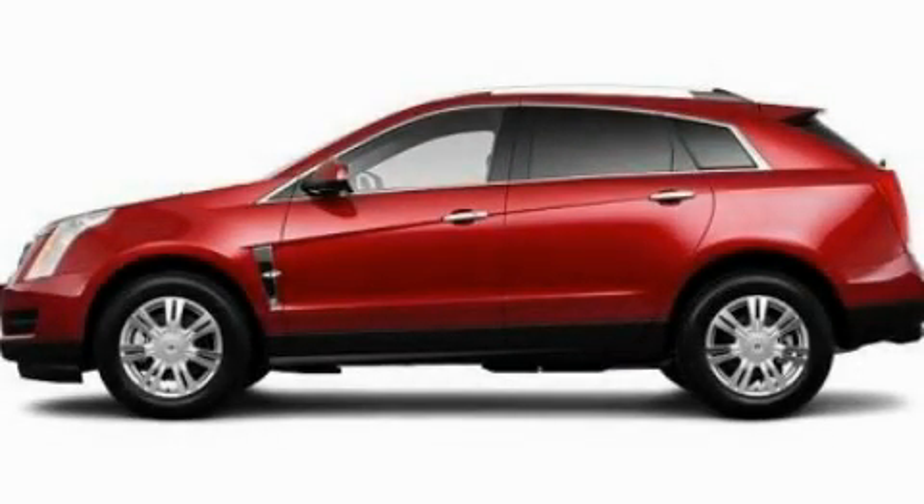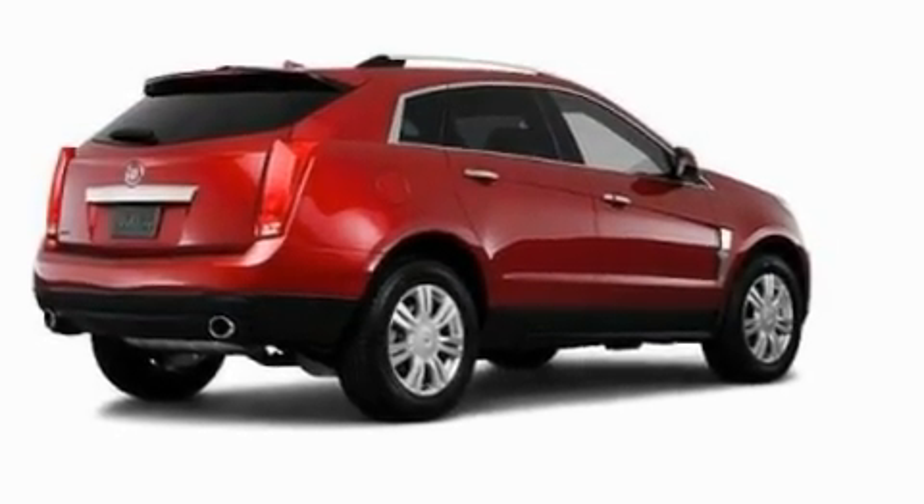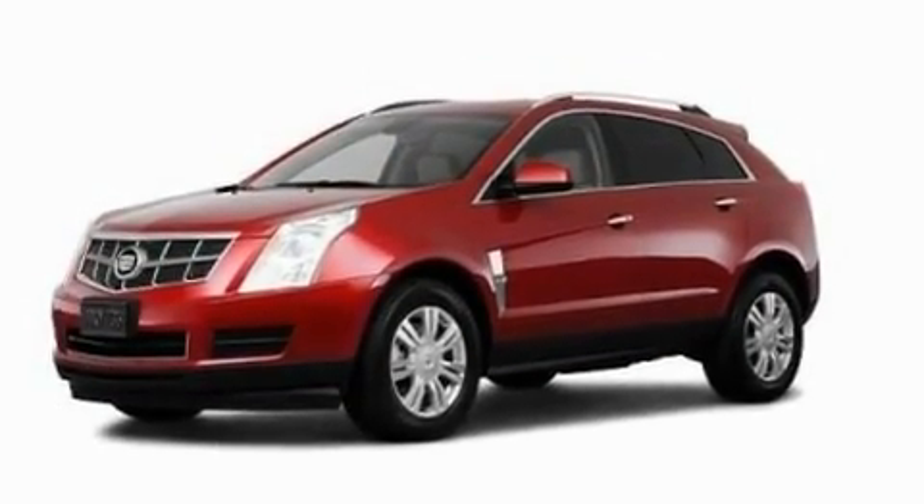This is a 2011 Cadillac SRX, a luxurious package designed with the finest elements in mind. It has a 3.0-liter six-cylinder engine and an automatic transmission.